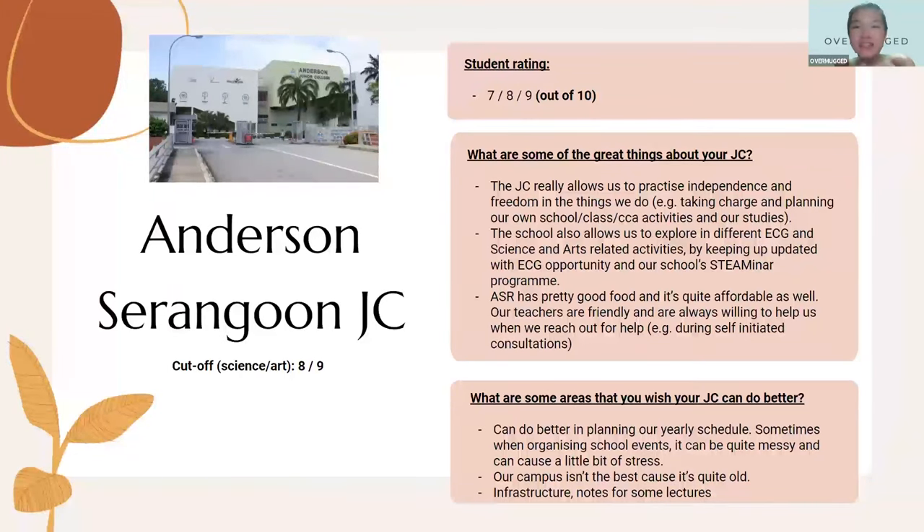Charlene recalls that in her time, Anderson JC's H2 math paper had a reputation for being very difficult — she heard of students crying after the math paper. Max doesn't know many people from ASRJC so doesn't have much to share. ASRJC is using the Anderson compound, located in the central area, so it's a good choice if you live centrally.